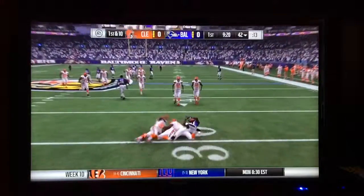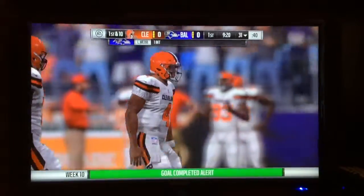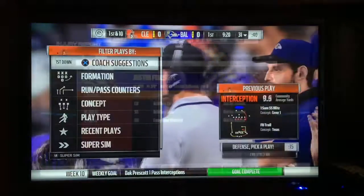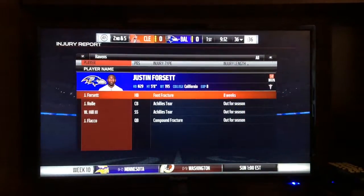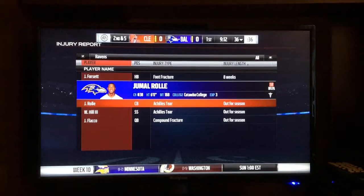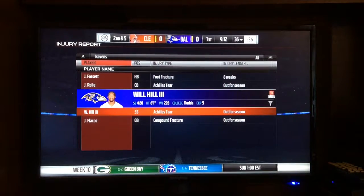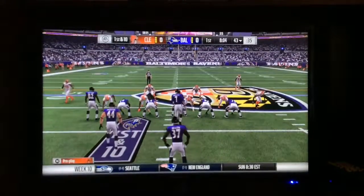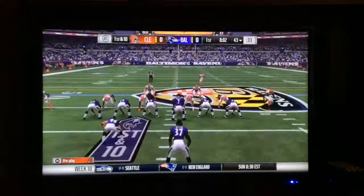The first pass of the game is picked off by Ladarius Webb, a veteran cornerback, still getting it done. Just so everyone knows, Justin Forsett, Jamal Roll, and Joe Flacco are all not playing today. And after an offsides penalty by Emmanuel Ogbill, it's now number 43.